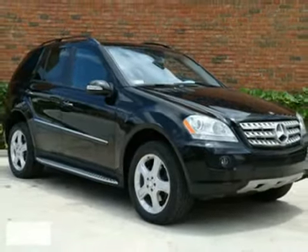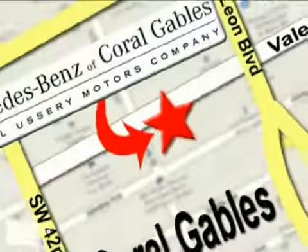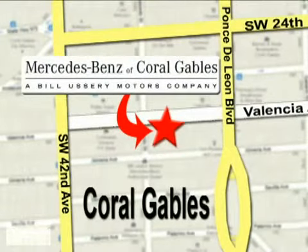Come in for a test drive today. Our goal is simple: to help you discover the true joy of driving. Stop on by. We're conveniently located at 272 Valencia Avenue in Coral Gables, Florida.